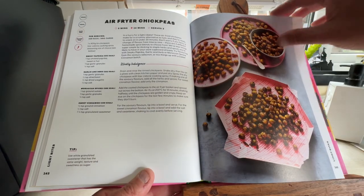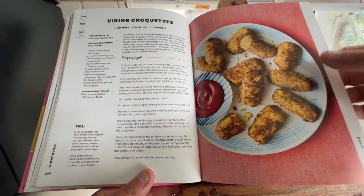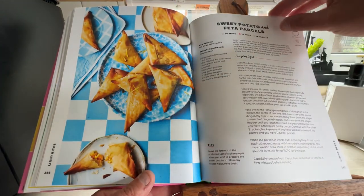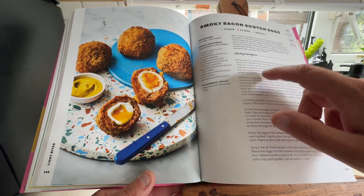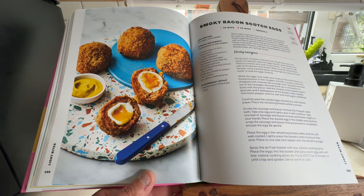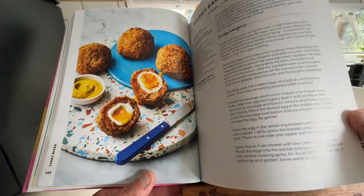Air Fryer Chickpeas. Viking Croquettes. Sweet Potato and Feta Parcels. Smoky Bacon Scotch Eggs — Wanda mentioned this: it's almost like a breakfast wrapped around an egg. We might well be getting involved in that at some point.